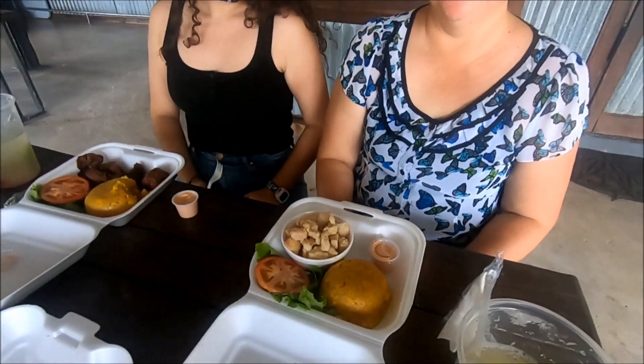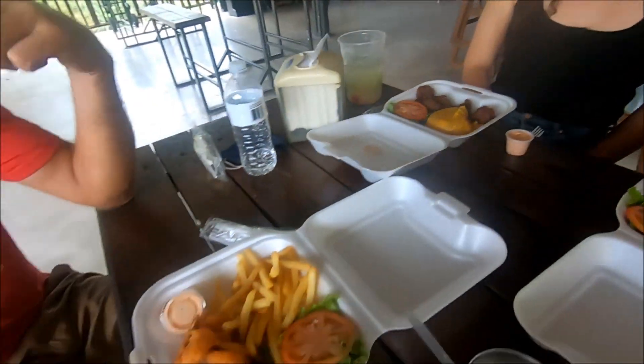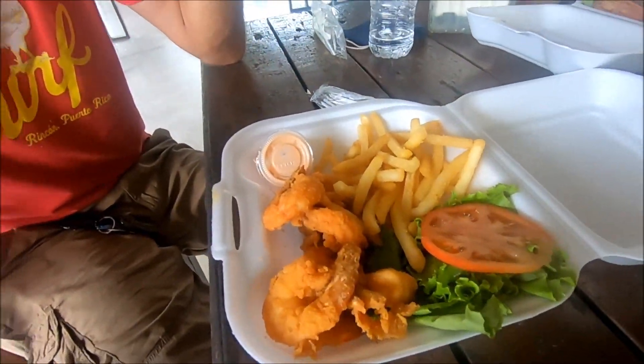Alright, we have some mofongo con pollo, mofongo con carne, and some camarones. Buen provecho!